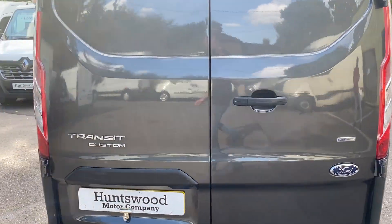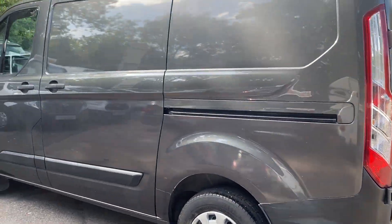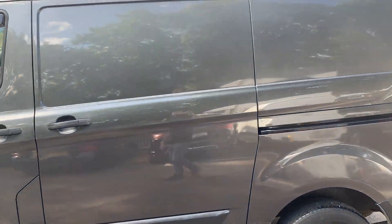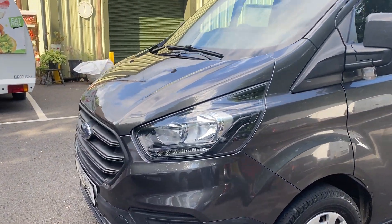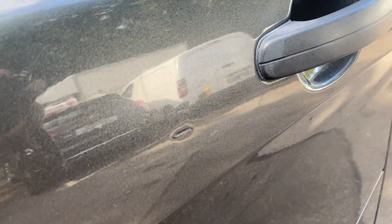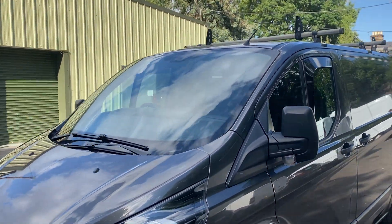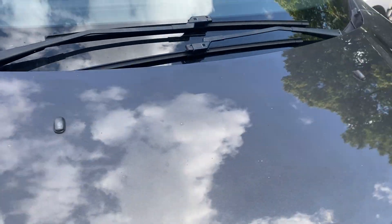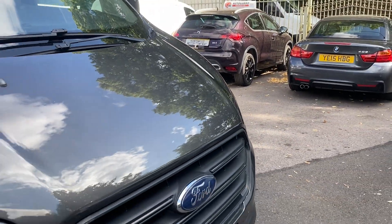Really clean bodywork condition as you can see from the video and the photos. Expect the odd tiny mark as it is a used commercial vehicle. Overall it's very clean, very tidy — no horrible dents, scratches or rust. There are some small stone chips on the bonnet, but again overall very clean condition.